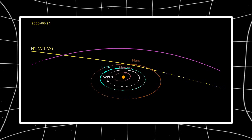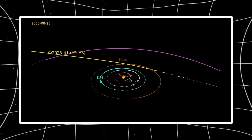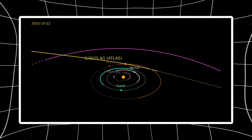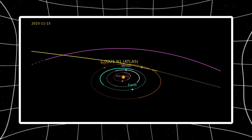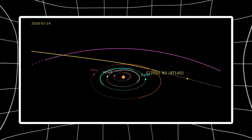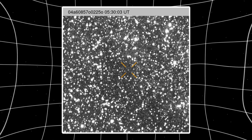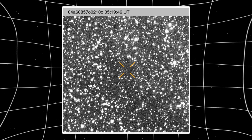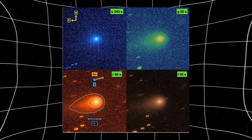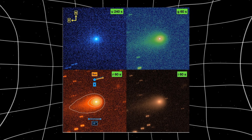When 3I Atlas was first detected on July 1st, it wasn't glowing green. It appeared more yellow in optical bands and showed a strong red signature in infrared. That red color dominated through September, indicating a dust-rich coma with organic compounds that give objects a reddish tint similar to trans-Neptunian objects. Around late September, the color shifted to green as the object crossed approximately 2.5 AU from the sun, the distance where water ice becomes more active. Green emission comes from diatomic carbon and cyanogen molecules that fluoresce when excited by solar ultraviolet light.